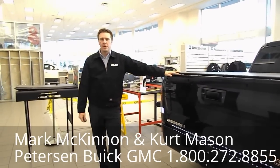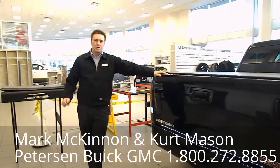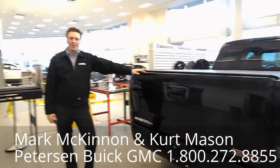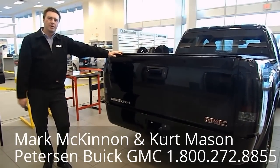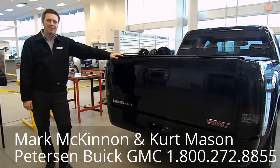This is a top notch unit here — we haven't left anything out. I'm sure you're going to be more than happy with what we can do for you on a deal. Come on down to Peterson Buick GMC in Sherwood Park and ask for Mark McKinnon. I'd be more than happy to help you out. Have a great day.